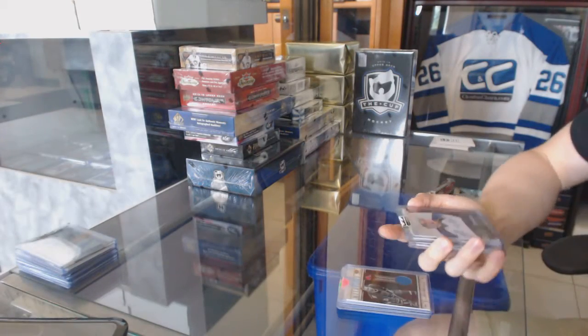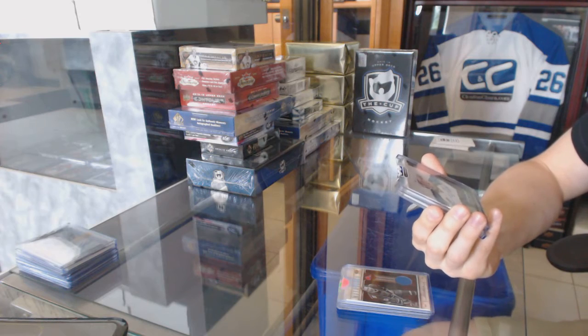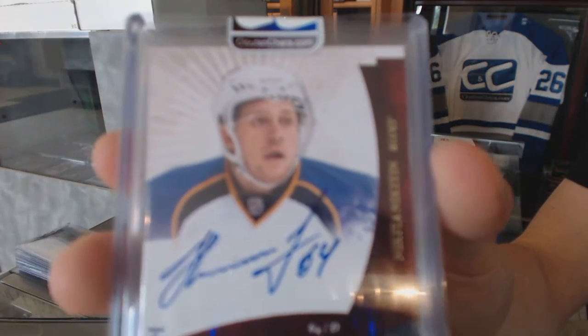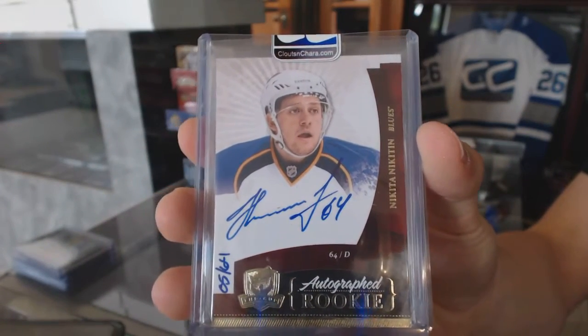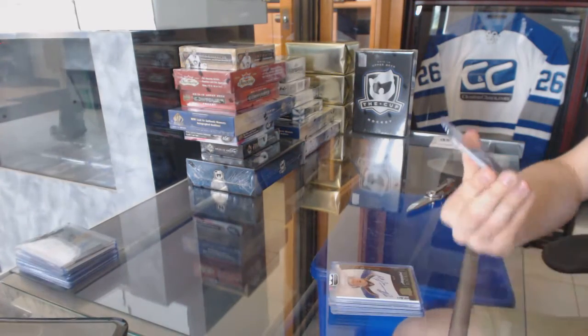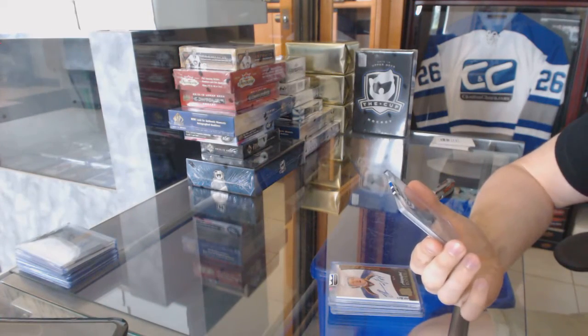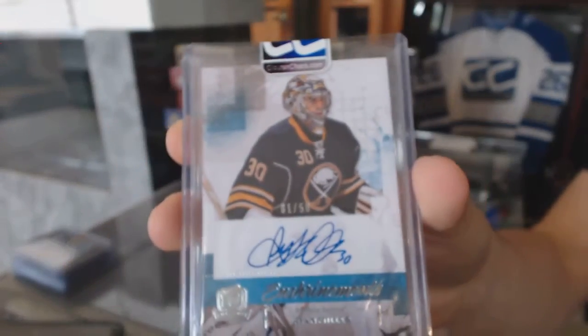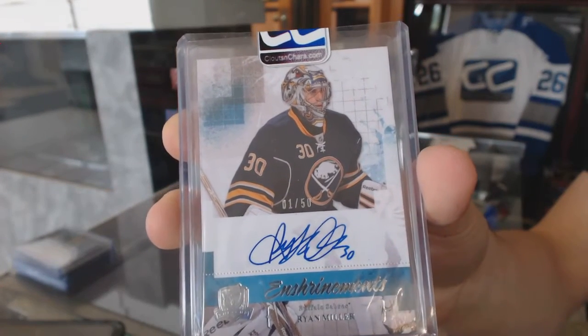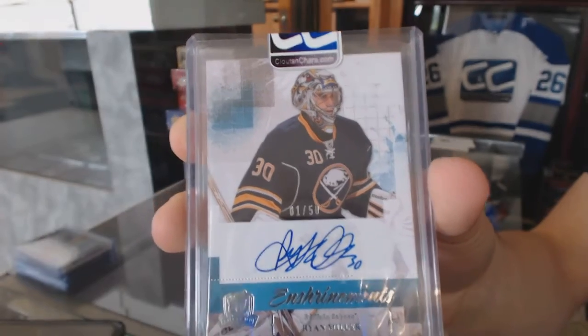We've got a 10-11 Upper Deck The Cup rookie auto gold number 5 of 64 for the St. Louis Blues, Nikita. And a 10-11 Upper Deck The Cup Enshrinements autograph number 1 of 50 for the Buffalo Sabres, Ryan Miller.